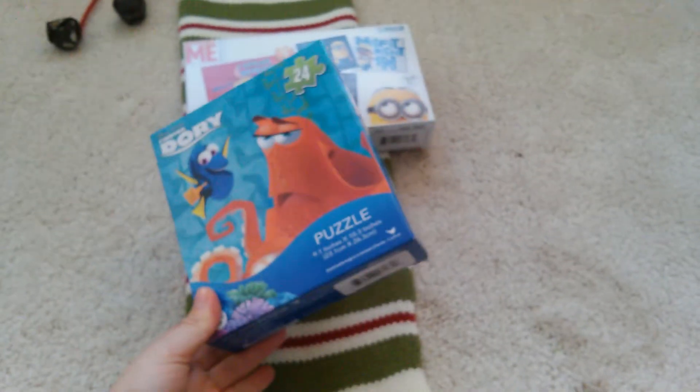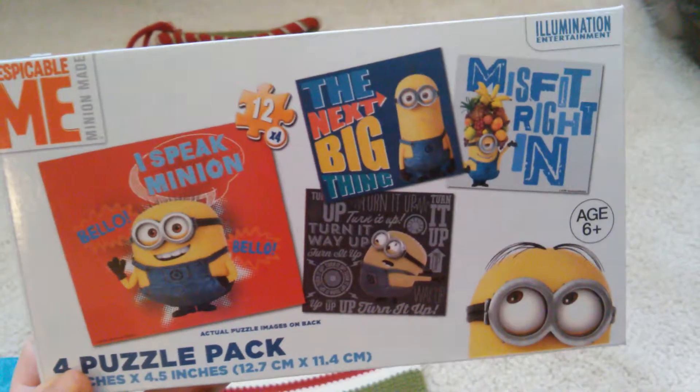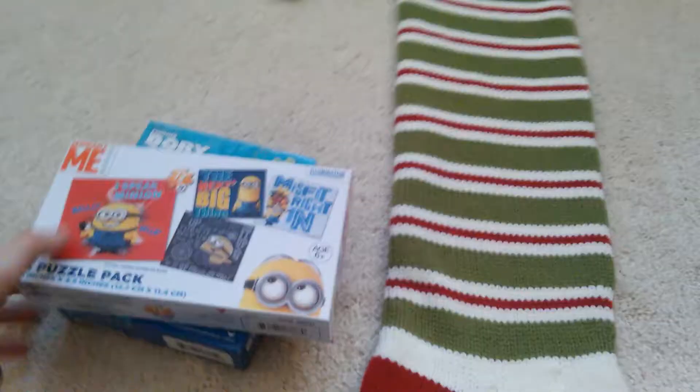Next thing I got were these two puzzles from the dollar store. Obviously they're a dollar apiece. This is just the Finding Dory one — it's 24 pieces — and then this is the Despicable Me one, which has four different puzzles in it, each 12 pieces. He really likes puzzles, so I thought he would really like that.